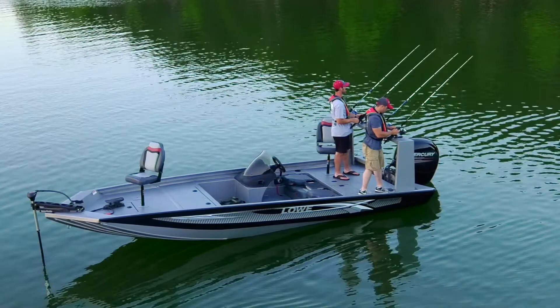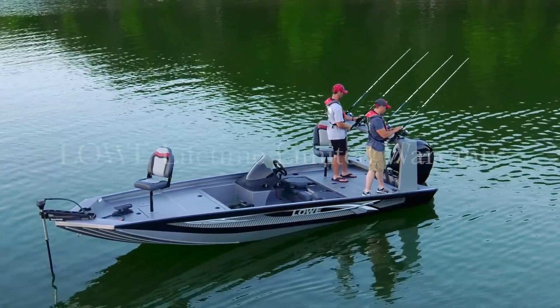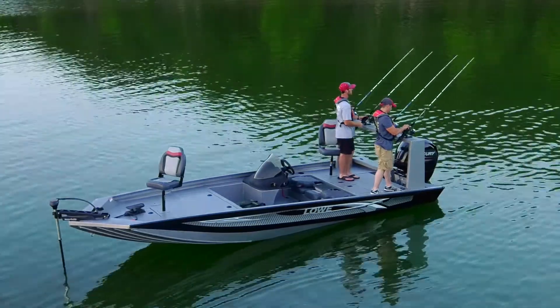Additional peace of mind comes from knowing the 18 Catfish is covered by Lowe Boats' lifetime limited warranty and their award-winning customer service.